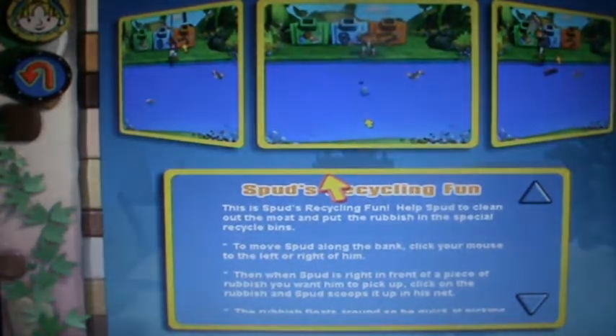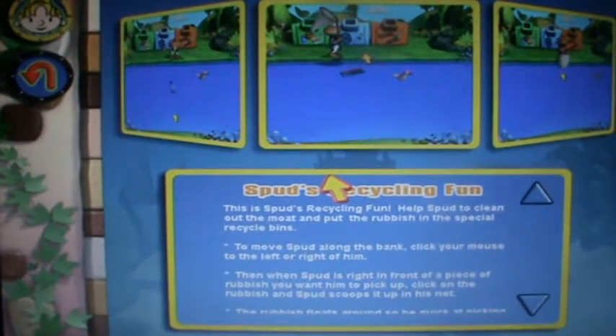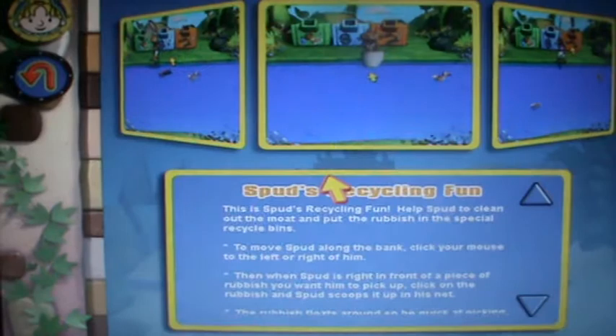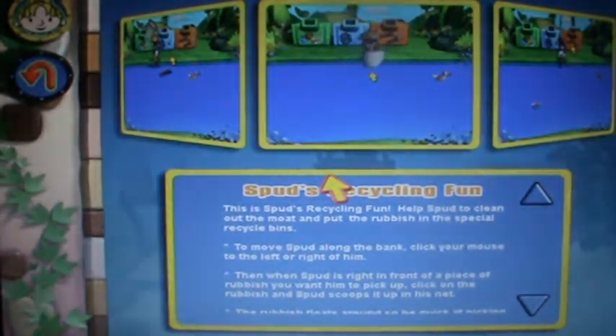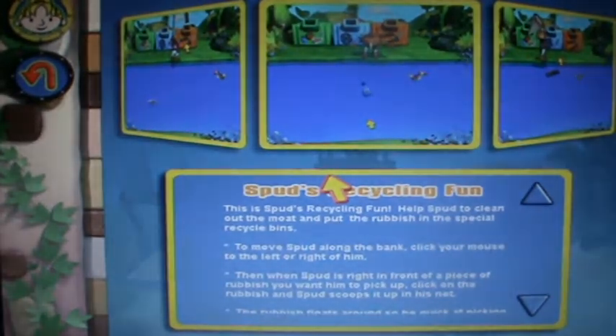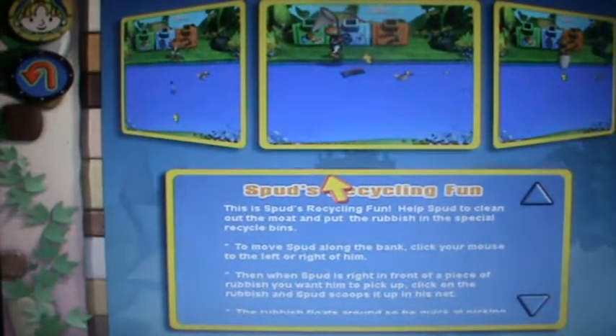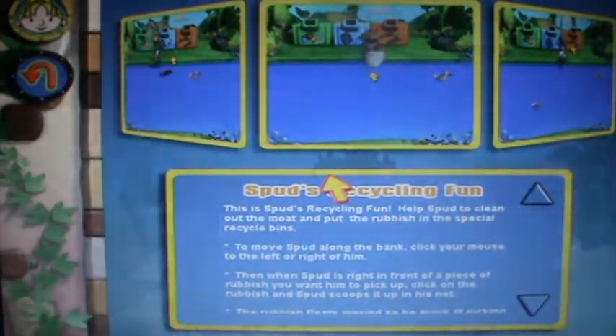To move Spud along the bank, click your mouse to the left or right of him. Then when Spud is right in front of a piece of rubbish you want him to pick up, click on the rubbish and Spud scoops it up in his net. To put the rubbish that's in the net into the recycling bin, click on the recycling bin behind Spud. Just watch out for Spud — sometimes he can get a little carried away. Have fun!